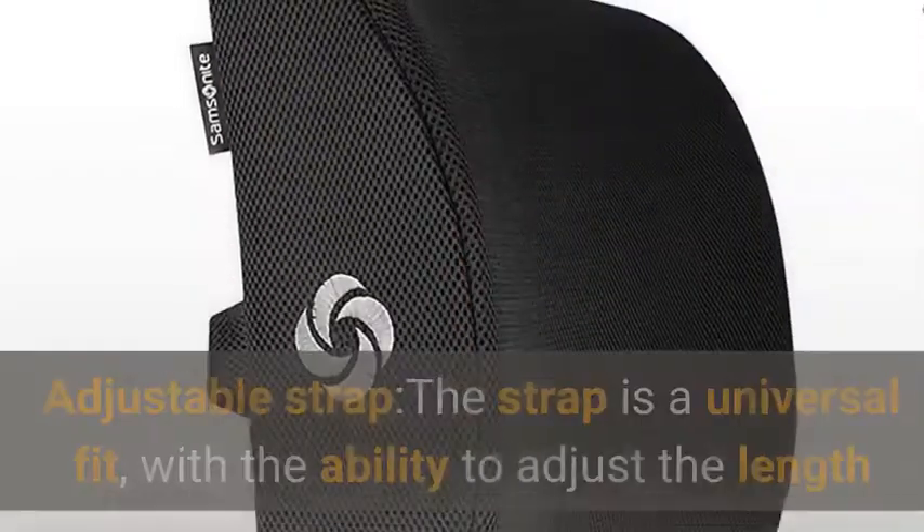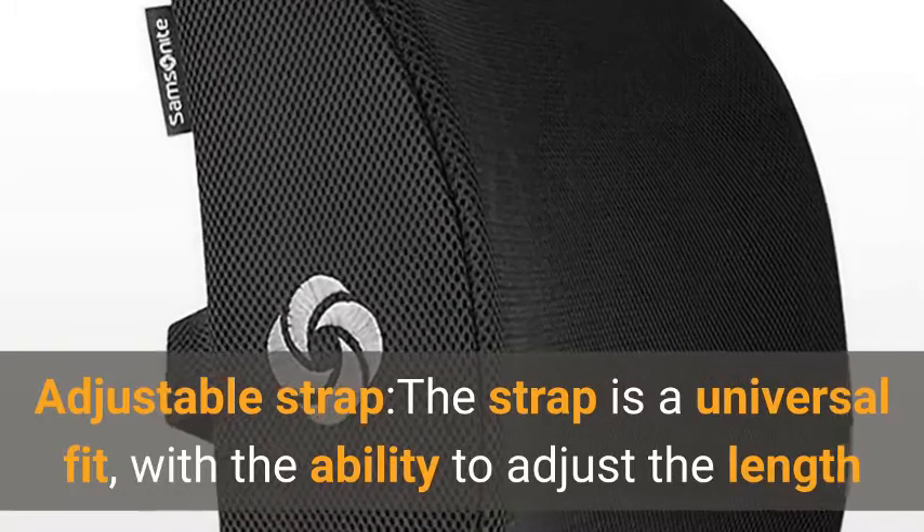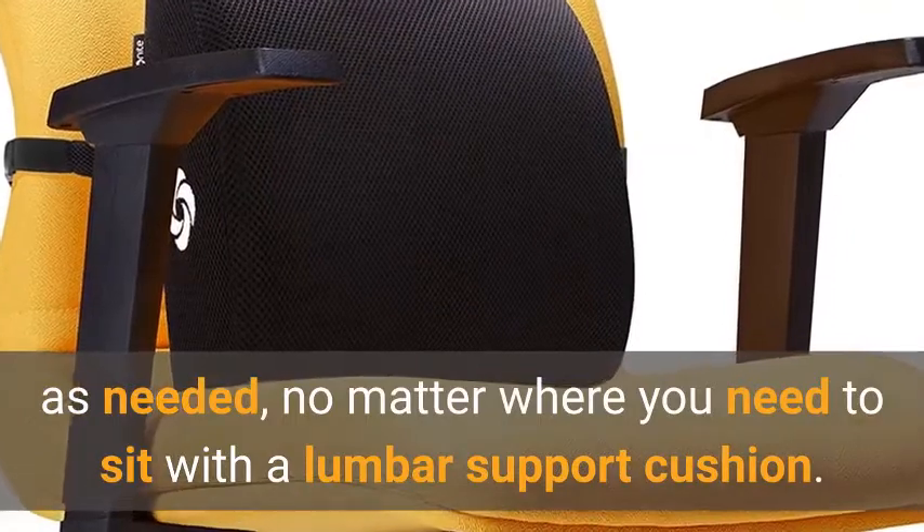Product Feature — Adjustable Strap. The strap is a universal fit, with the ability to adjust the length as needed, no matter where you need to sit with a lumbar support cushion.